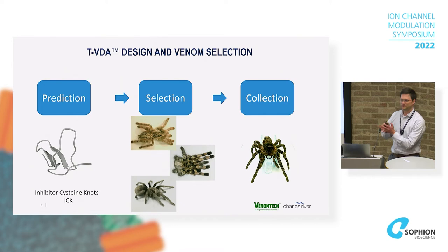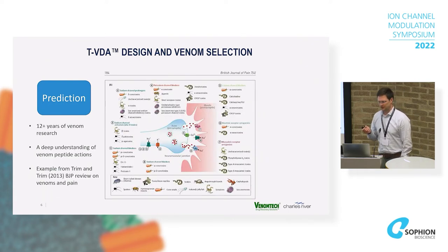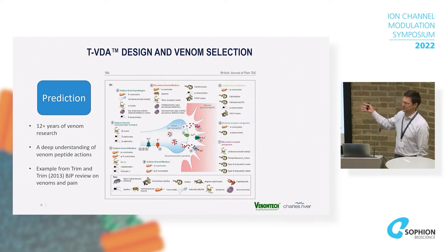Venom Tech predicted we'd be looking at inhibitor cystine knot peptides. Based on that, they selected some tarantula species and milked the spiders using CO2, safely milking them and putting them back in their homes. This reflects their in-depth knowledge on all the different kinds of peptide toxins that you could look at for modulating not just ion channels but the overall function of nerves.